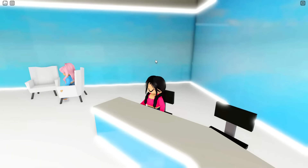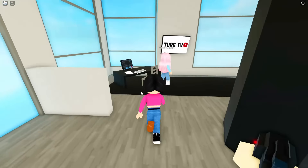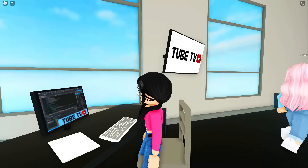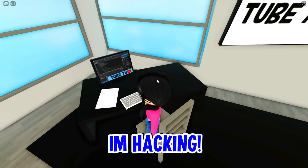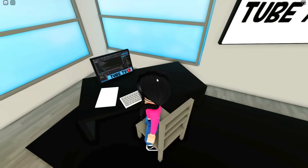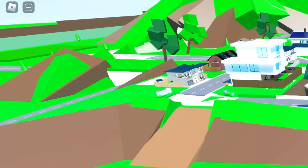Right here you can literally just record and be like the news. And if we go over here, there are these computers where it says Tube TV. So Brookhaven completely removed this building. And wait — this is where the barn was. They moved the barn to over there on the opposite side.